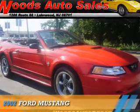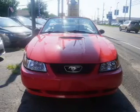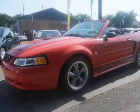Presenting the 2002 Ford Mustang. It's powered by rear wheel drive, a 3.8-liter, 6-cylinder engine, and an automatic transmission.